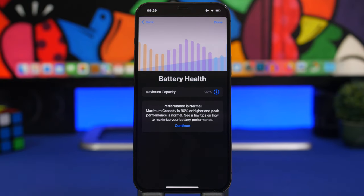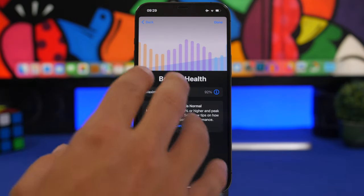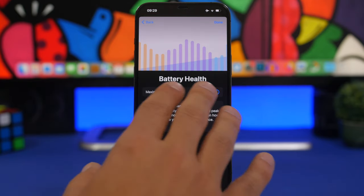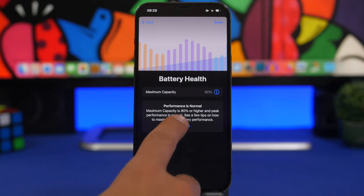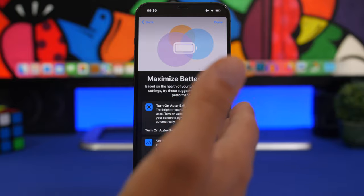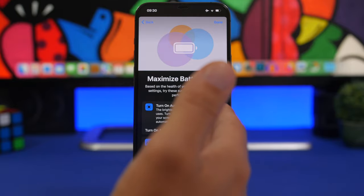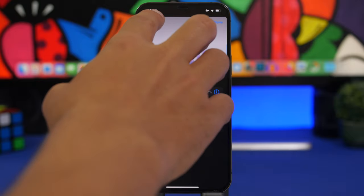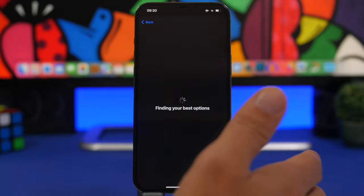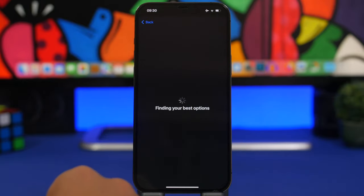The battery health in the settings app is not updated that frequently — it only updates when you update or reset your device. But with this app you'll always have the current battery health. Tap continue and it will show you tips and things you can do to maximize battery life. And it's not just battery — you can find help for any problems you have on your device.